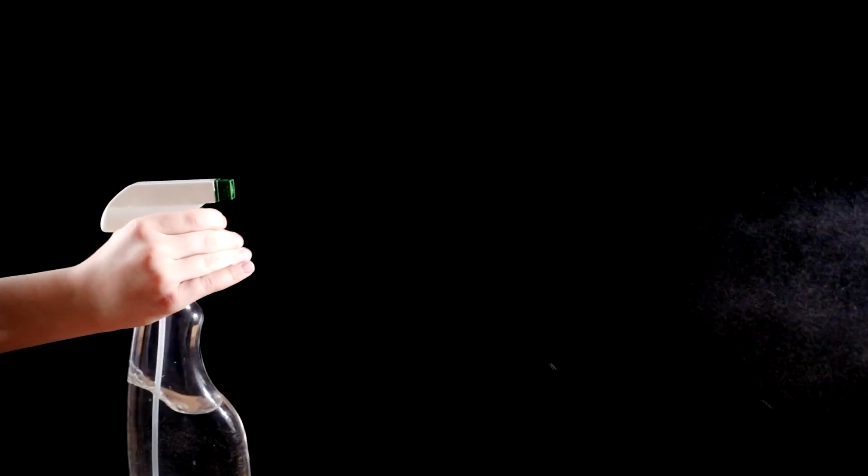If you're just trying to remove dust, just use a cloth. If you're just trying to clean up a spill, you can use water.